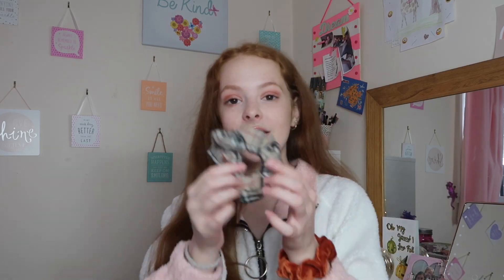I would pair this outfit with tights because in the UK it does get quite cold in autumn and winter, and then probably some brown boots or black ankle boots. I've also paired a couple of accessories with this outfit.